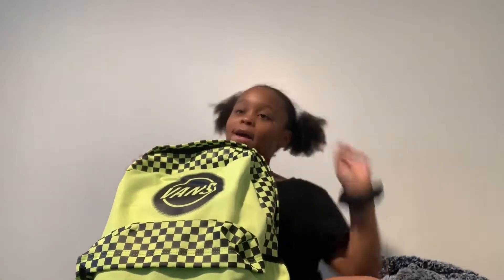Hey guys, it's me, Aesthetic Payne. I'm here with another video. So today's video, I'm going to be doing a back-to-school school supplies haul.